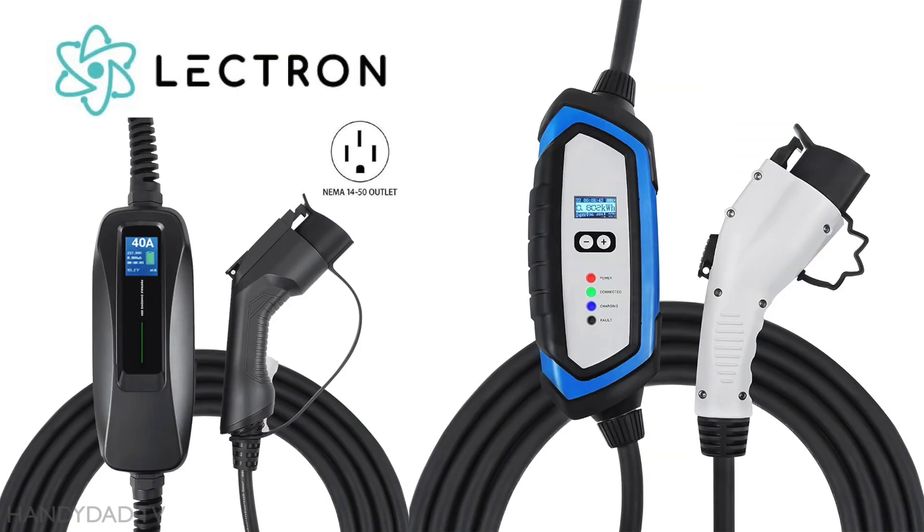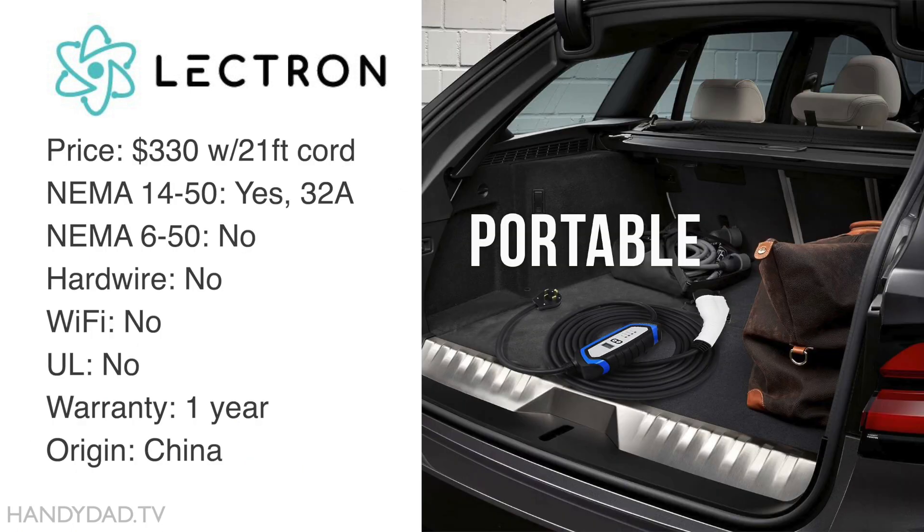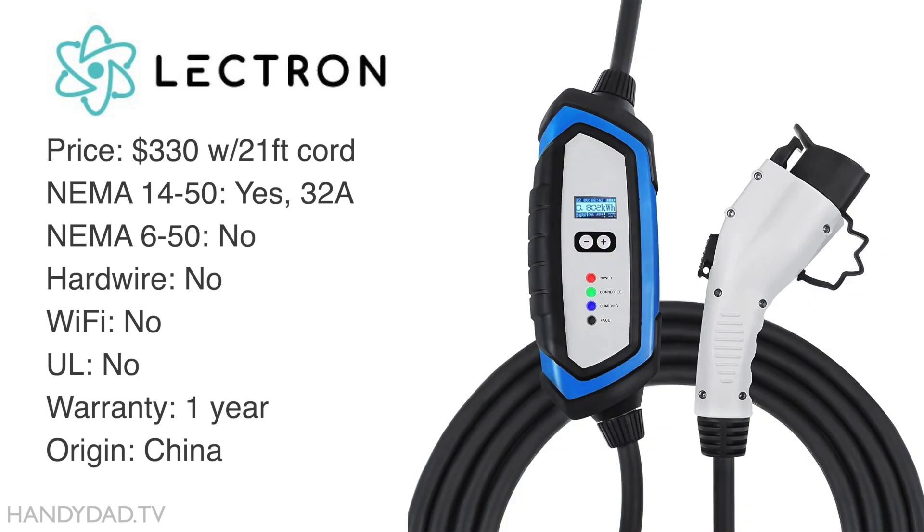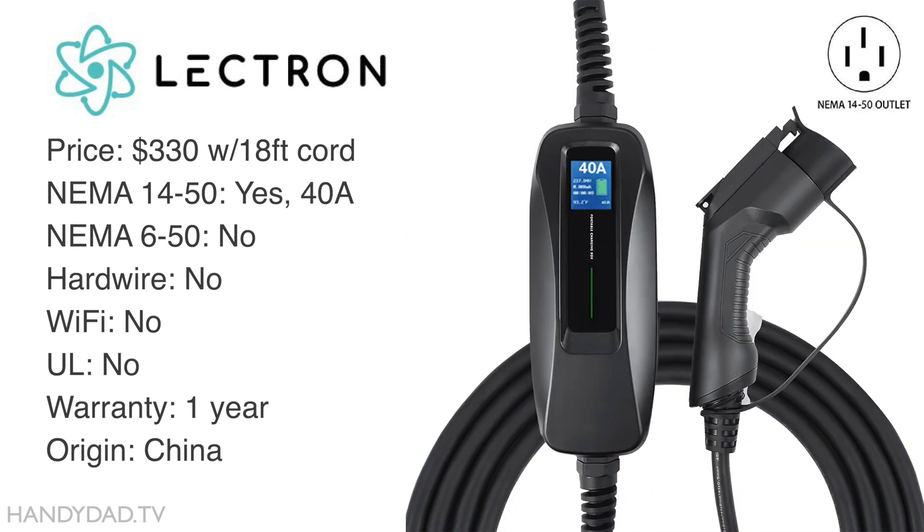The value brand Lectron has two chargers on my list, both around $330. They are both portable units with NEMA 14-50 plugs, no Wi-Fi, and only a 1-year warranty. One model delivers 32 amps with a 21-foot cord, and the other has a max charge rate of 40 amps with a shorter 18-foot cord. Both models are made in China, and neither are UL certified.